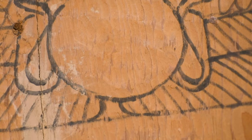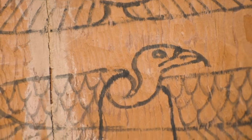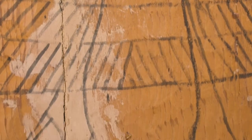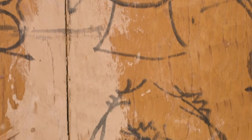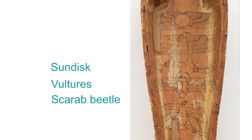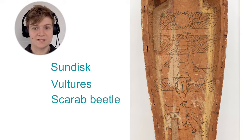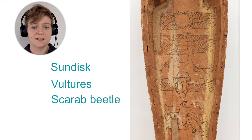Here we are actually looking at the inside of Nesman's coffin — this is the top lid. It looks a little different from the outside of the coffin. I'm noticing the warm orangey brown color of the unpainted wood. I see big, simple outlines of a sun disk with wings, two vultures, and a scarab beetle. They were painted on the inside of Nesman's coffin so his body would always face toward them, flying above and protecting him. Can you find two examples of the sun symbol here? The sun is protective and is also a symbol of rebirth. Nesman would want the sun symbol near his body so that he could be reborn in the afterlife.